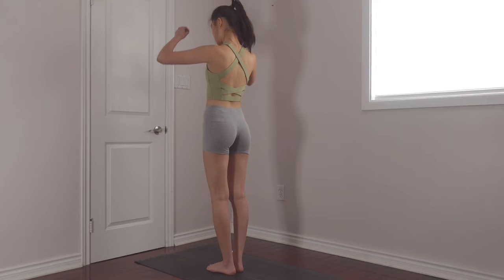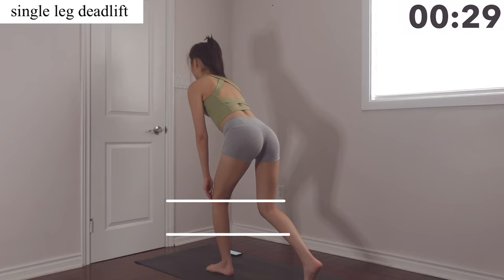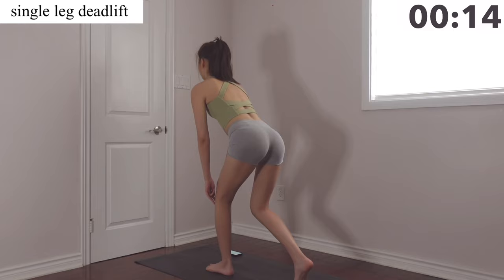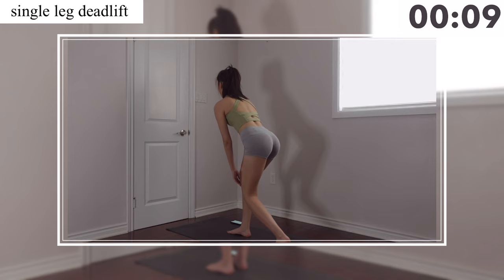Hey guys, it's Gloria, welcome back to my channel. Today I've got a back thigh workout for you guys, so let's get right into it. Our first exercise is single leg deadlift — you're going to have one leg behind your other leg to resist you, and you're going to slide your fingers from your knees to the middle of your calves. Make sure your upper body is tilted towards the front so that we can create those beautiful lines in the hamstrings and back thighs, and we're using the booty muscles to sustain our upper body.